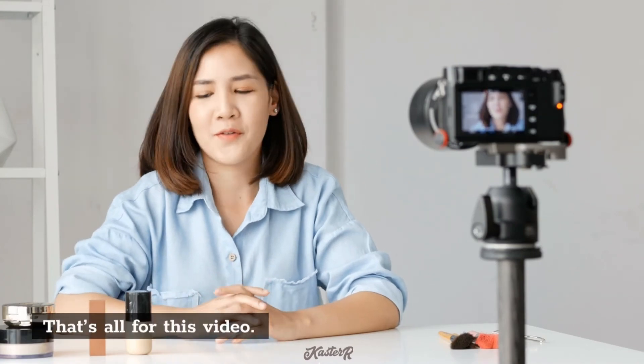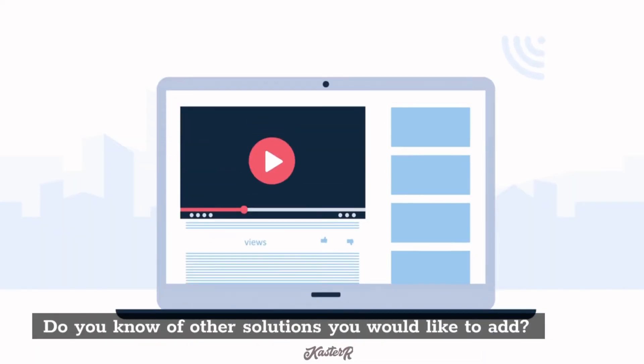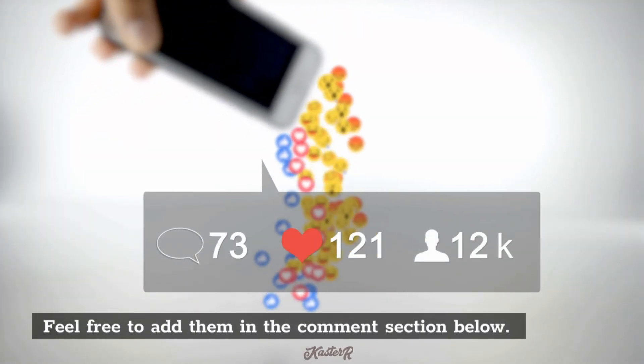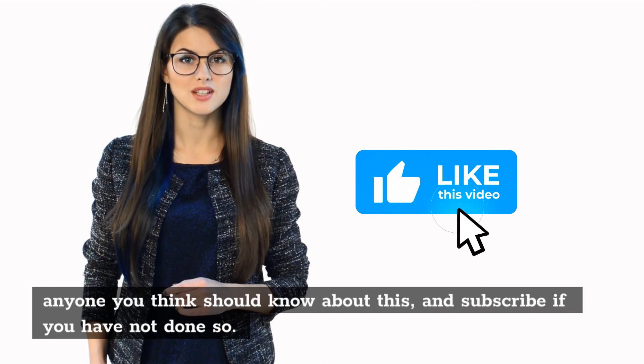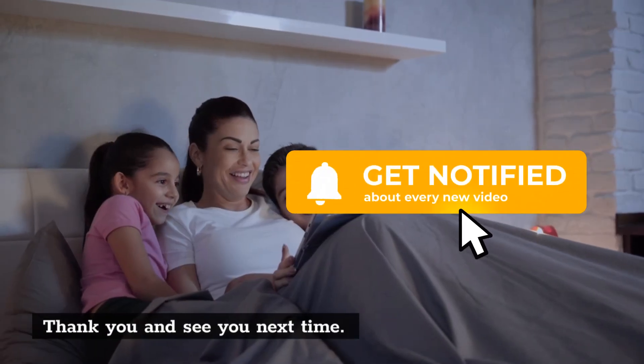That's all for this video. What about you? Do you know of other solutions you would like to add? Feel free to add them in the comment section below. And as always, if you enjoyed this video, give us a thumbs up, share it with anyone you think should know about this, and subscribe if you have not done so. Thank you and see you next time.